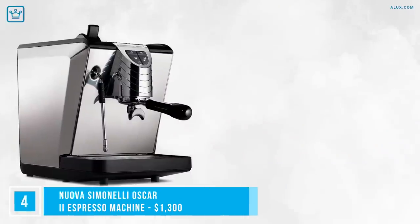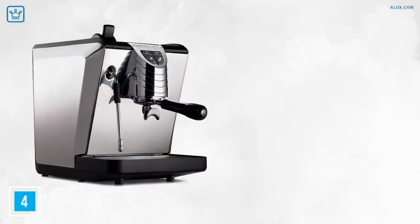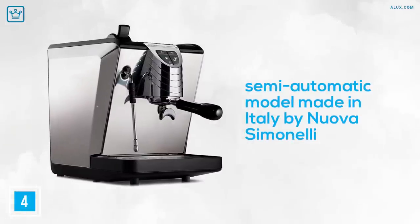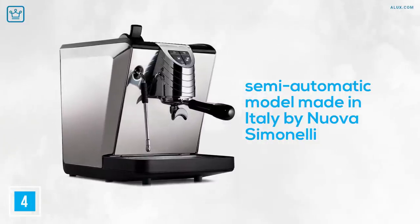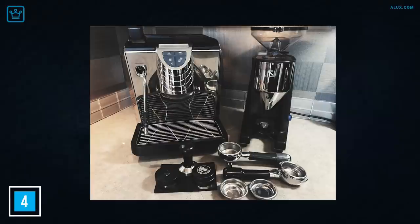Number 4: Nuova Simonelli Oscar II Espresso Machine. We're starting to level up with this semi-automatic model made in Italy by Nuova Simonelli. It's a hybrid machine perfect for more serious coffee drinkers who want at least some automation for their brew, with a long steamer arm for various sized jugs of milk. What sets this one apart is how sturdy it is — built with strong ABS plastic and stainless steel, this baby isn't easily scratched or tarnished. It can also be used either at home or in a commercial setting thanks to the optional waterline.